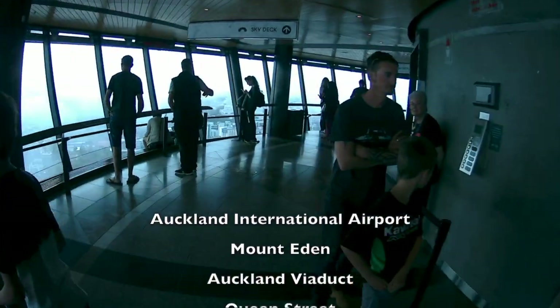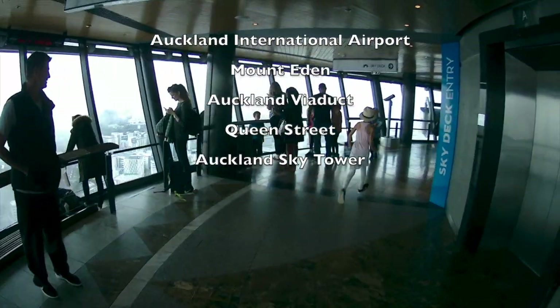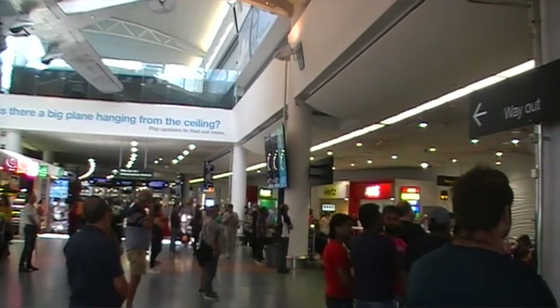Hi, welcome to Danny on the Go. I'm Danny. In this video, I'm going to show you the places I visited in Auckland, New Zealand, when I have one full day layover at this city. I was in South Island of New Zealand for the past one week and will be having a full day here before I make my way back to Kuala Lumpur, Malaysia.